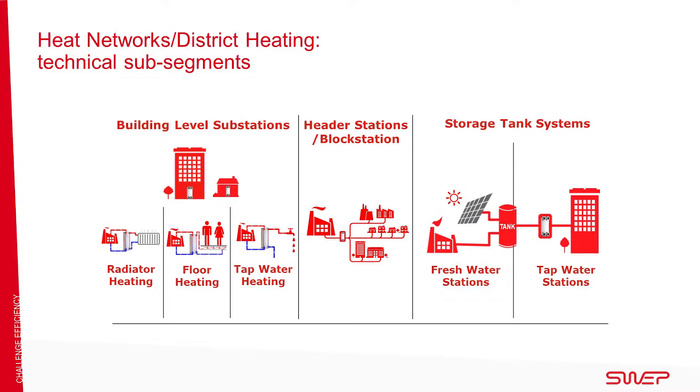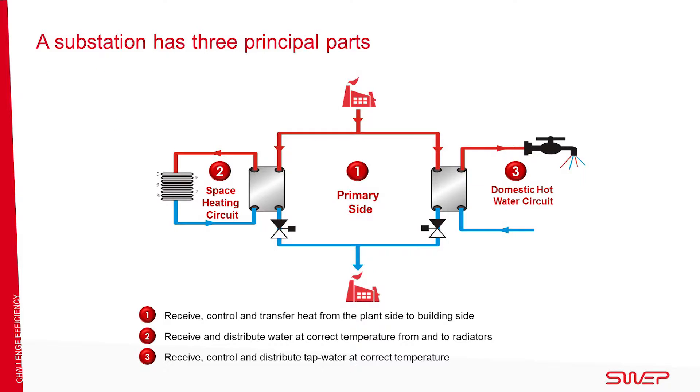Storage tank systems can be divided into freshwater stations and tap water stations. Freshwater stations are centralized units that prepare tap water for bigger public buildings and are typically installed in basements. Tap water stations are decentralized units with a BPHE being used for tap water heating. For space heating, the BPHE is bypassed.